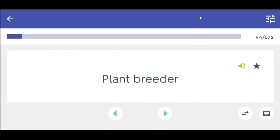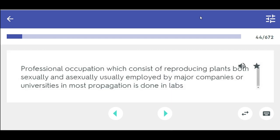Plant breeder — professional occupation which consists of reproducing plants both sexually and asexually, usually employed by major companies or universities. Most propagation is done in labs.